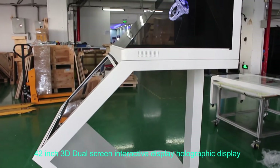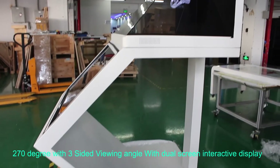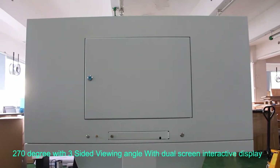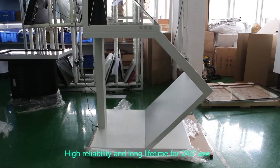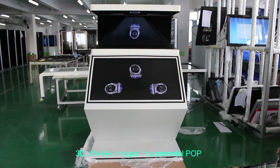42 inch 3D dual screen interactive display — a holographic display with 270 degree three-sided viewing angle. Easy change of content by remote, high reliability and long lifetime for 24/7 use, delivering 3D lifelike images.